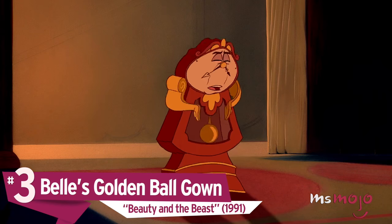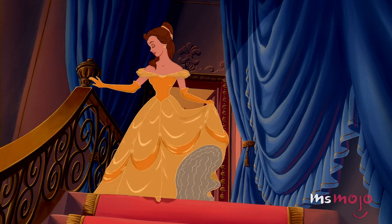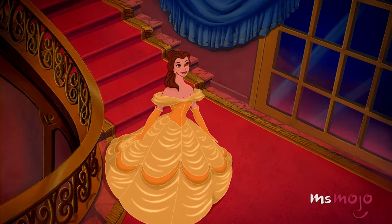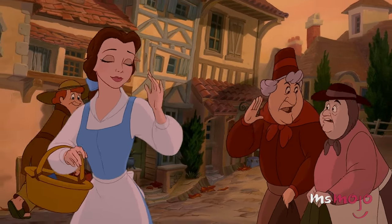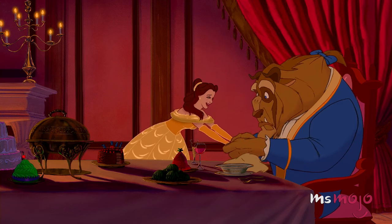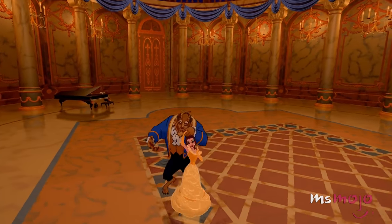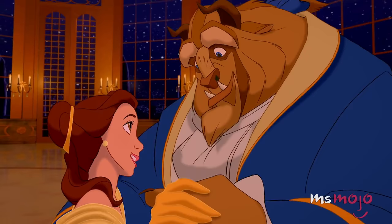Number 3: Belle's Golden Ball Gown, Beauty and the Beast. She may not be like the rest of us, but when you illuminate a room just by stepping into it, you don't have to be. Belle was seen as an oddity in her town, right down to that cute blue dress of hers. But when she enters the Beast's castle, she gets a major dress upgrade. The romantic dance she shares with the Beast is where we really fall in love with all those golden layers. We're eager to see Emma Watson bring that iconic dress to the big screen — after all, it is a tale as old as time.